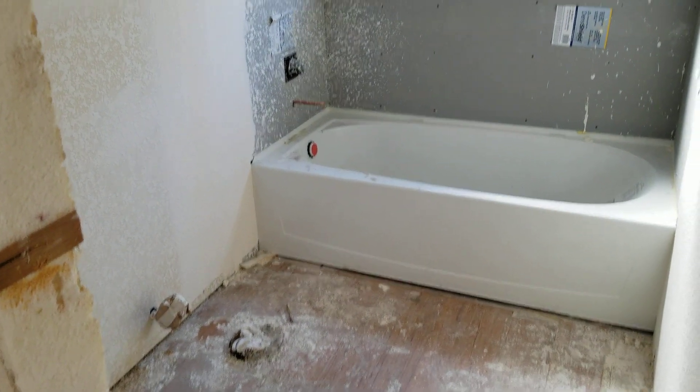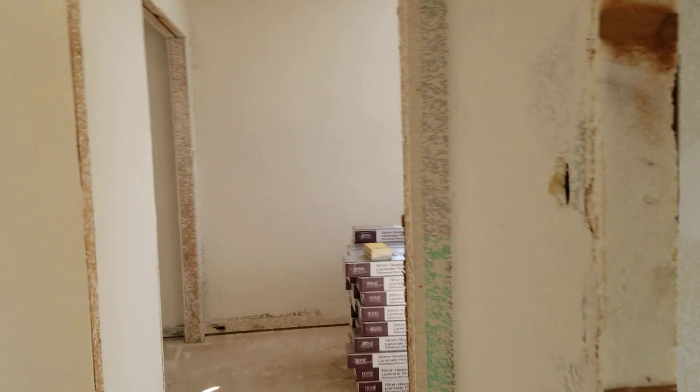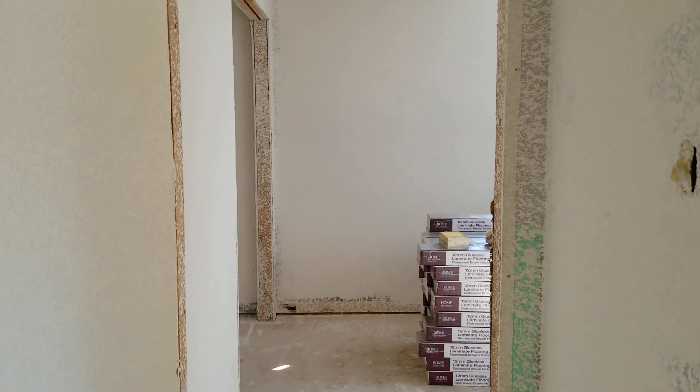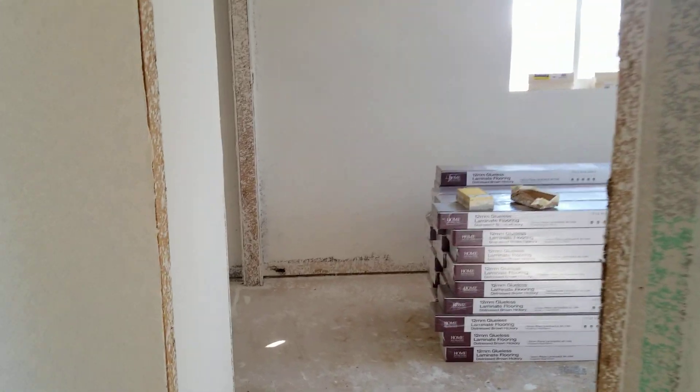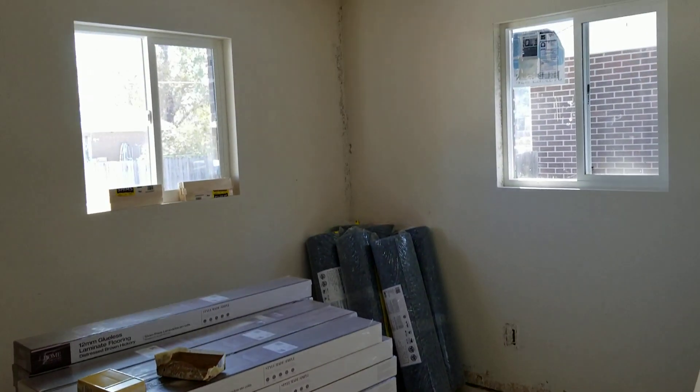The bathrooms were just disgusting, and as you can see, making progress on those. We just started on this house about two to three weeks ago. We had it sitting here for quite a while after we bought it because of the tenants who were in here, and then I just didn't have enough contractors to work on it. But we have 16 flips going, so we don't always have enough people to do every house right away.